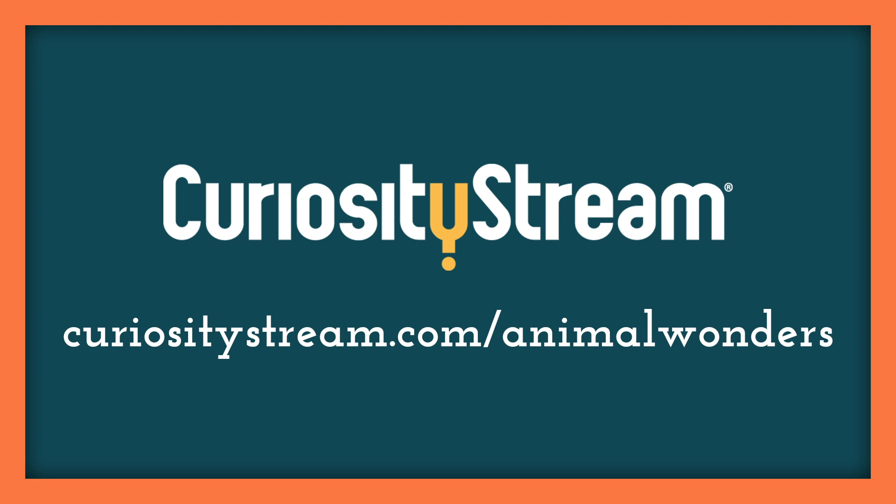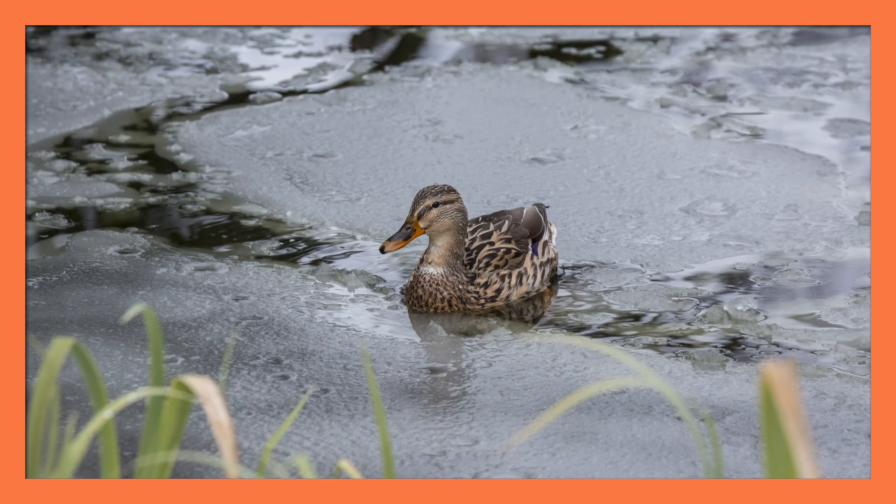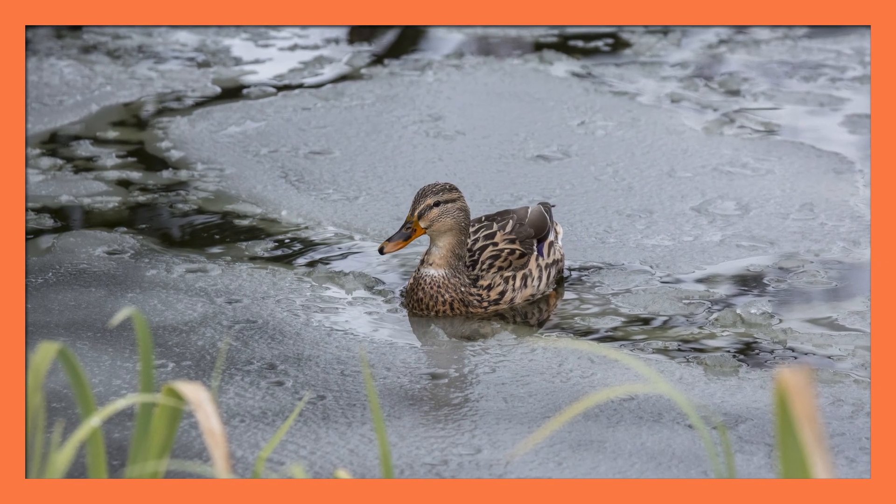This episode is sponsored by CuriosityStream, and you can go to curiositystream.com/animalwonders to learn more. Hi, I'm Jessi, and this is Animal Wonders. I was recently asked by one of our young viewers how ducks keep their feet from freezing in a cold lake, and I'm excited to be able to talk about it.